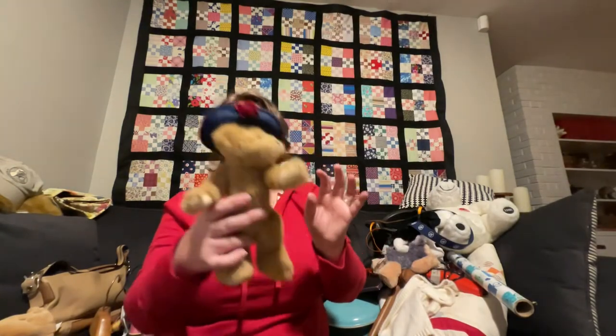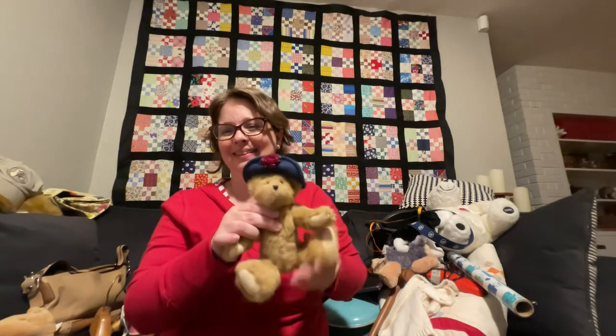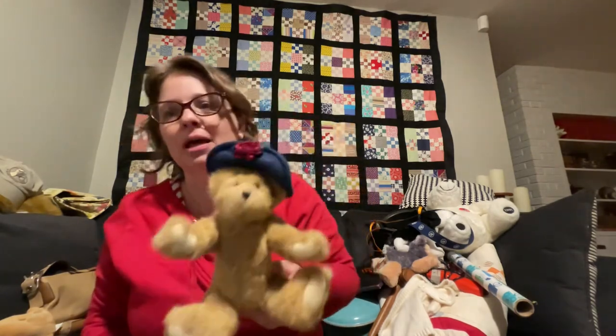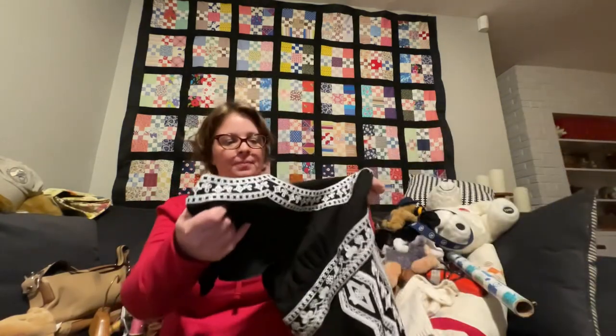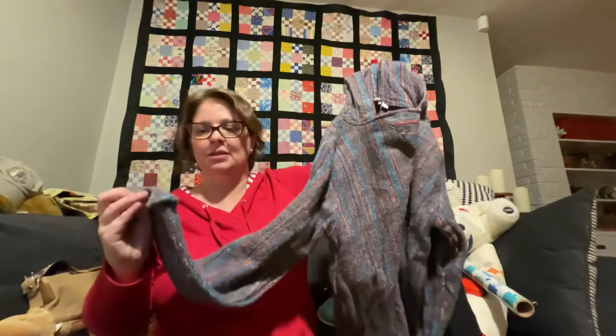Another stuffed animal — she is a Boyd's Bear with a really cute hat. You can tell she's quality. I loved her little blossom hat. Also got a couple items of clothing — this one looked brand new and came from Earthbound Trading. It's a little poncho, really really soft. I'll see if Esther wants it; if not I'll list it up.